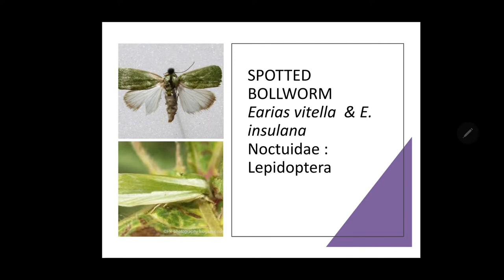The first bollworm is the spotted bollworm. Its scientific name is Earias vitella, with one more species named Earias insulana. It belongs to family Noctuidae and order Lepidoptera. Earias vitella and Earias insulana are serious pests infesting cotton and okra. These insects are widely distributed and attack a number of other plants of the family Malvaceae.